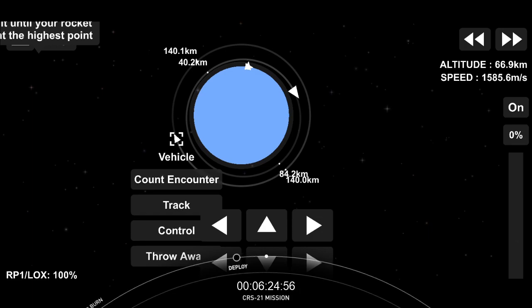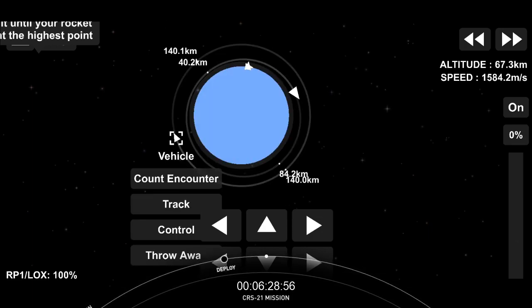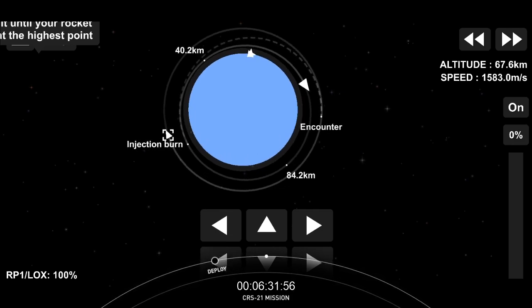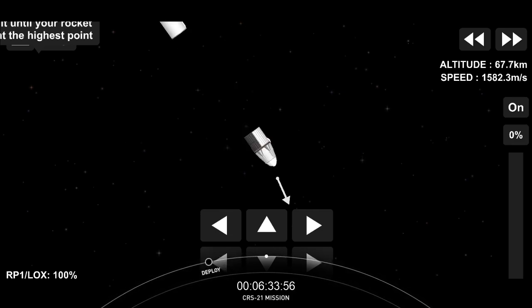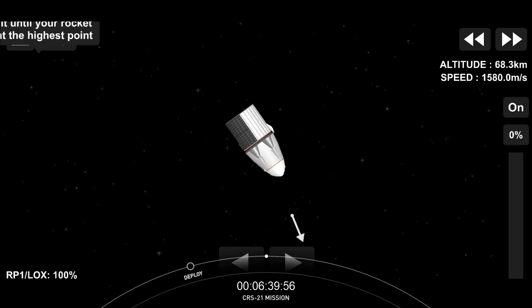Dragon is carrying approximately 6,400 pounds of cargo to the International Space Station on this mission. We want to give a big thanks to the Range and Federal Aviation Administration for their support today. And of course, thank you to everyone that has joined and tuned in for today's launch. Until next time, have a great rest of your weekend.